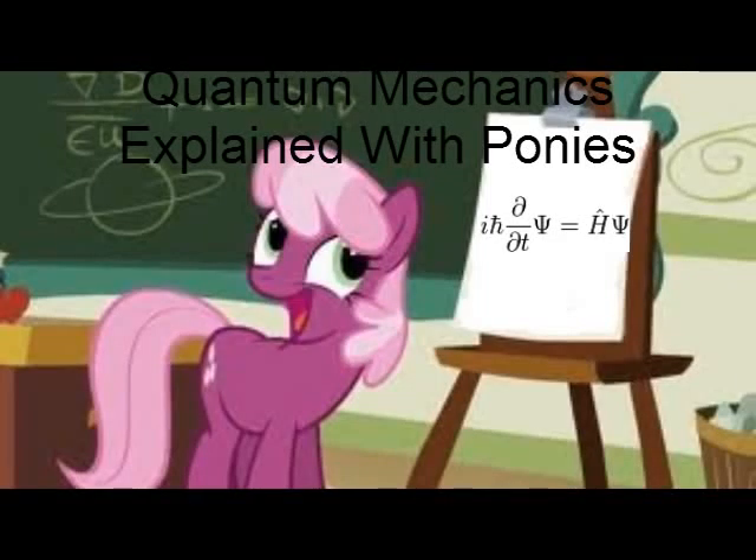Hello, this is Science and Ponies here, bringing you a sadly somewhat belated special video to celebrate 1,000 subscribers. Today I'm going to do a video I've really wanted to do for a while: Quantum Mechanics Explained with Ponies.